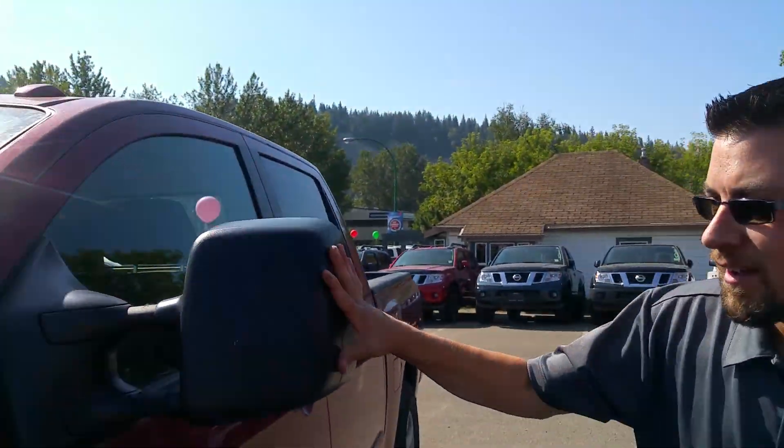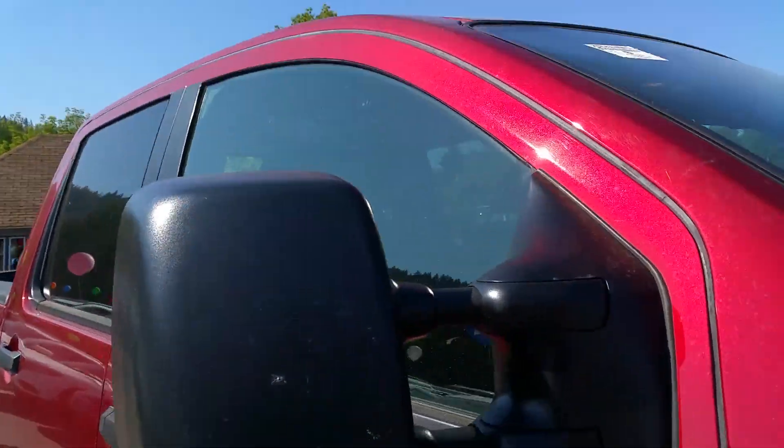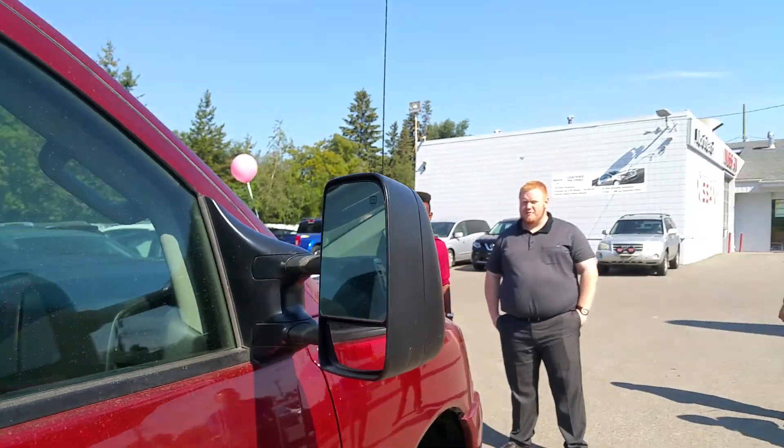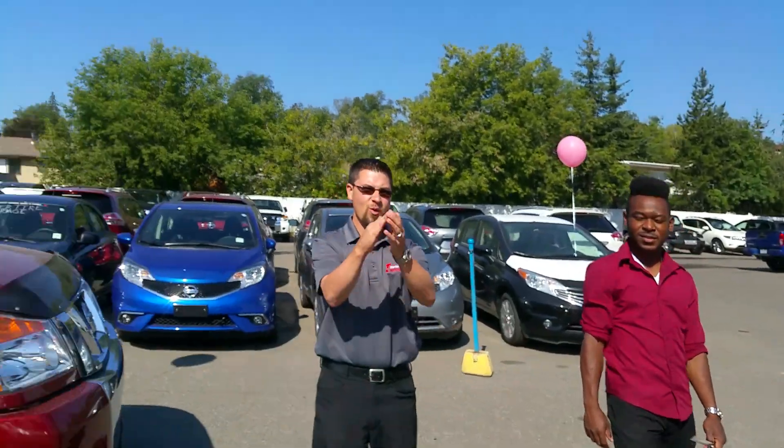Extendable mirrors — how much horsepower did that add? Oh, that adds at least four horsepower. At least four. So if I do the other one, we get a total of eight. You betcha — eight more horsepower. This is the crew from Northland Nissan. Thanks for watching, talk to you soon, have a good one.